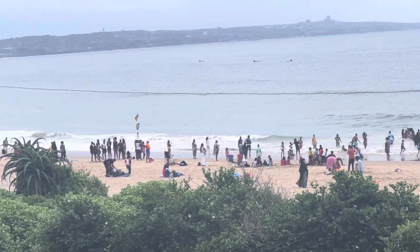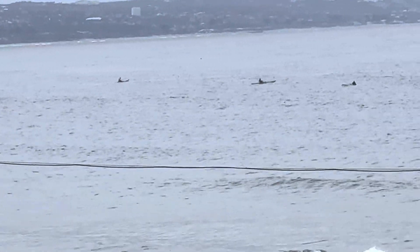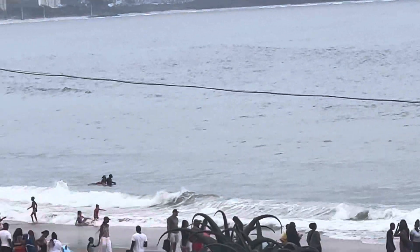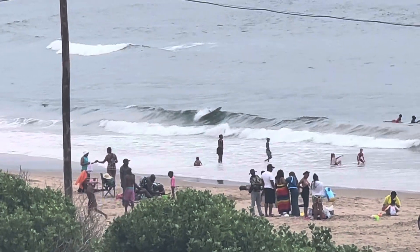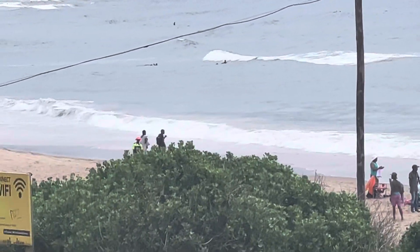The waves are a bit calm at the moment. We do have surfers that are just waiting for the waves. It looks like there are surfers taking lessons, I'm sure.